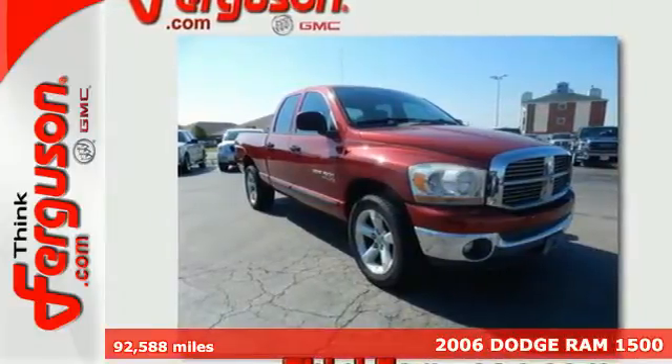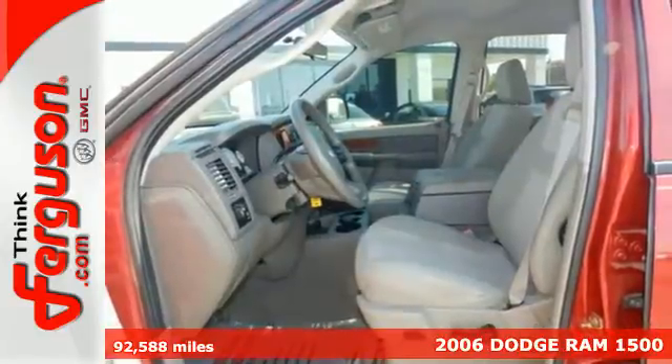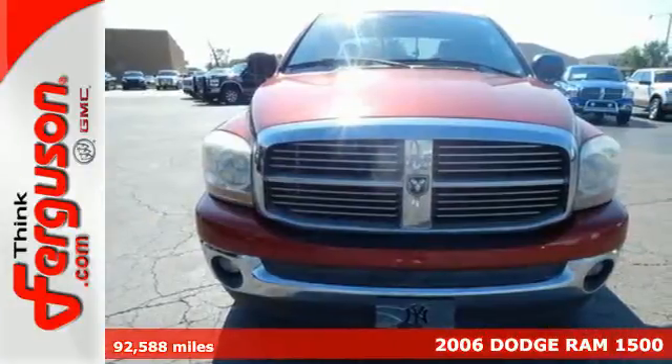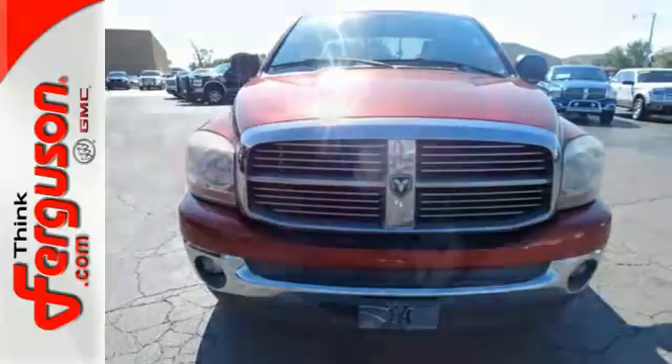It's a 2006 Dodge Ram 1500. Standard safety features include dual airbags, electronic brake force distribution, anti-lock brakes, and seat belt pretensioners.